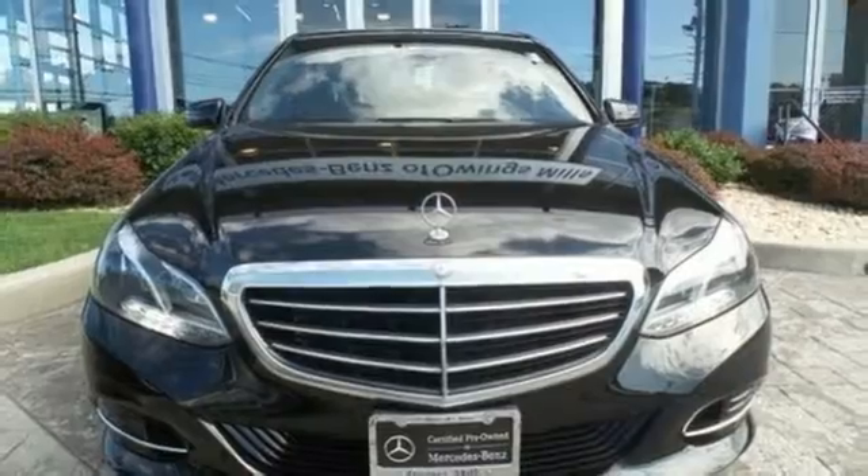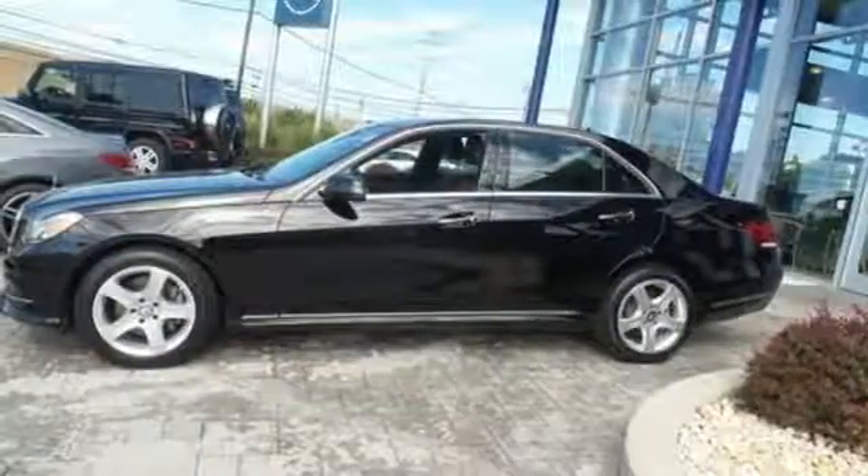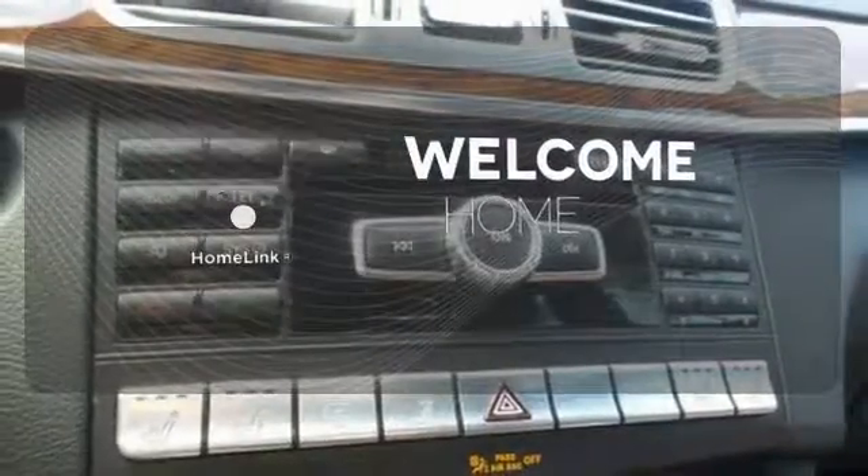Nothing is an afterthought with the E-Class, including safety, with the stability and traction control and multiple airbags. Program garage door openers, gates, and lighting systems with HomeLink.